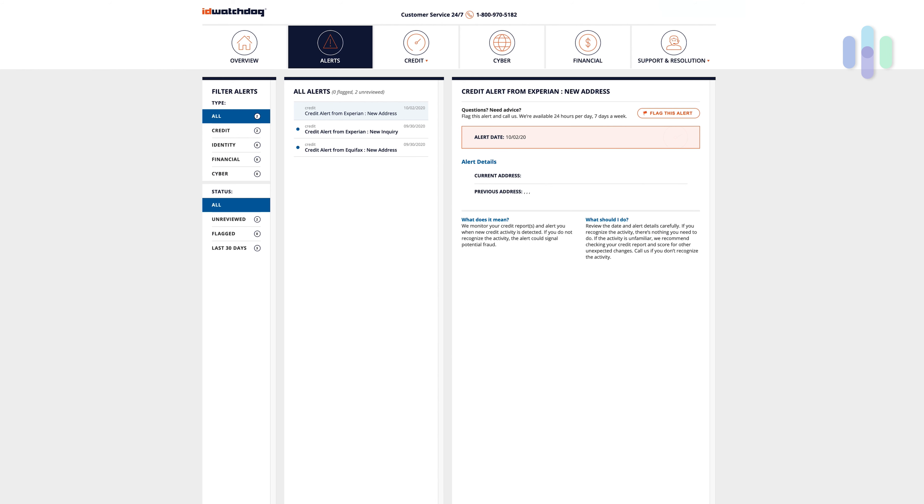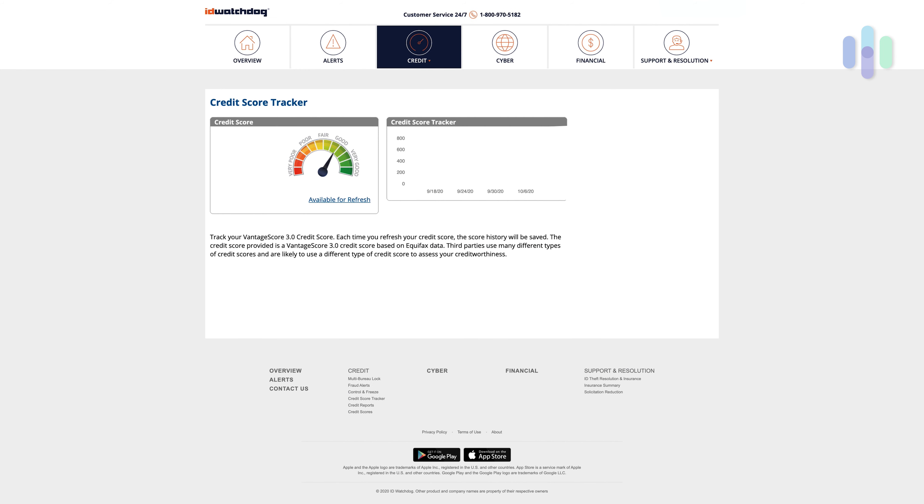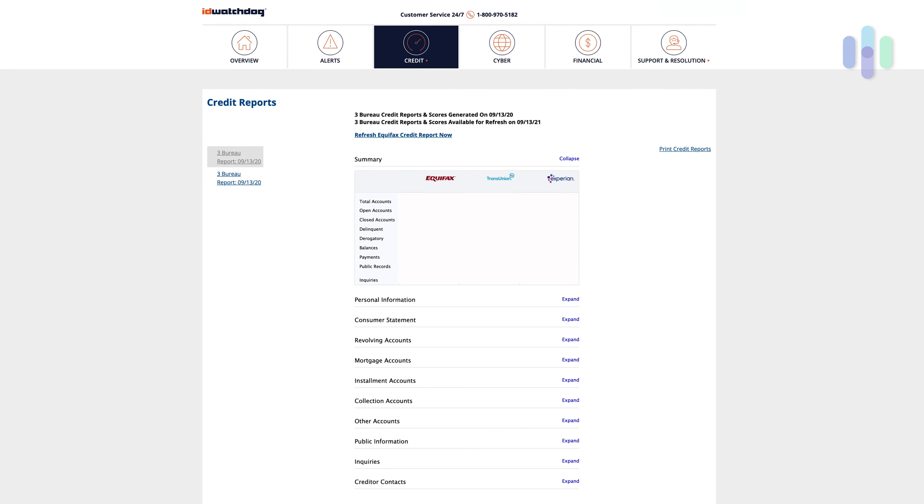To the right of alerts, you go to credit, and you'll see it has multi-bureau lock, fraud alerts, control and freeze. Looking at the credit score tracker, I can see my credit score over time and which direction it's going — a really useful element. Your credit reports are also all available: Equifax, TransUnion, and Experian, and you can even print them out directly. You can expand various elements to see personal information, previous addresses, and things of that nature. Overall, you get a lot of flexibility with ID Watchdog.